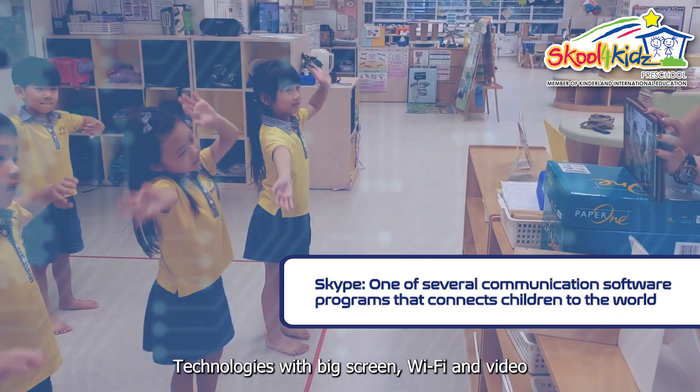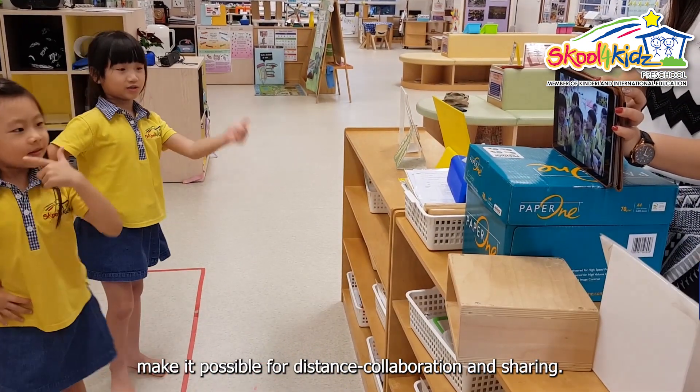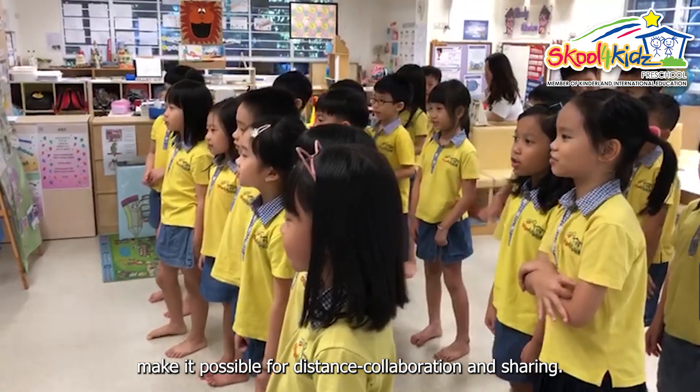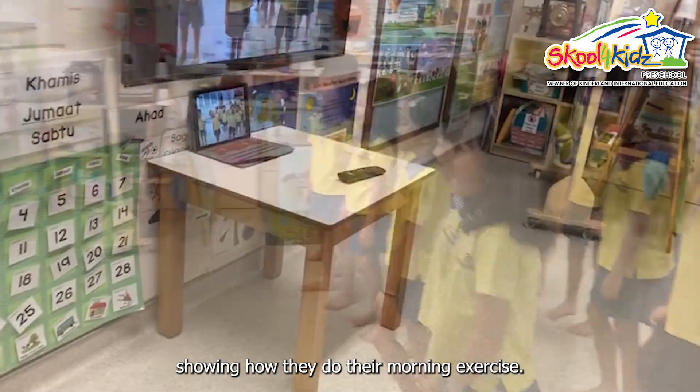Technologies with big screens, WiFi, and video conferencing platforms like Zoom and Skype make it possible for distance collaboration and sharing. Here are S4K children from Isshun Campus showing how they do their morning exercise.